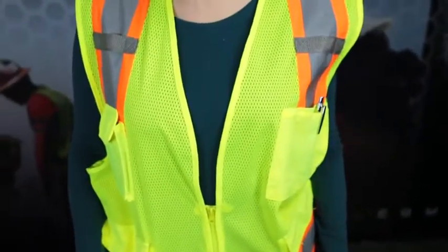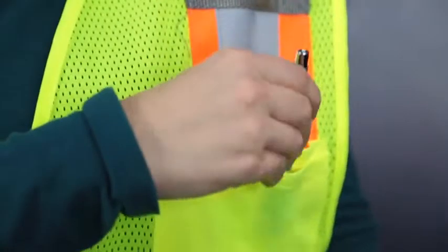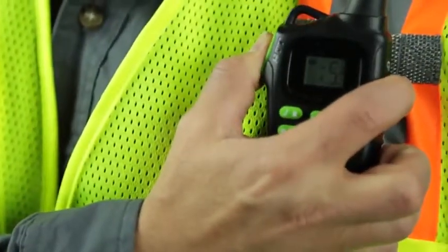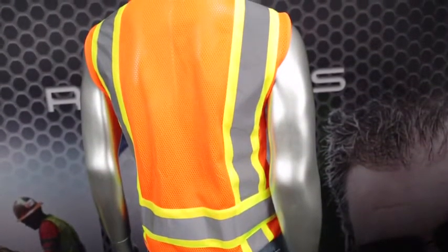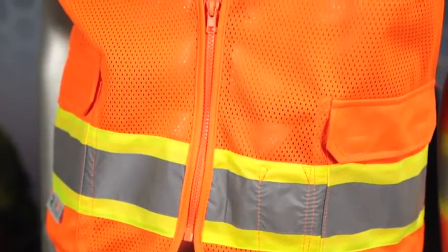This Class II vest has a zipper closure and eight pockets in strategic locations for easy access and storage of your essential tools. The SV6-2 is also equipped with dual mic tabs. To keep you protected in both broad daylight and low light conditions, the SV6-2 features two-inch silver reflective tape and one-inch contrasting trim on each side of reflective striping.